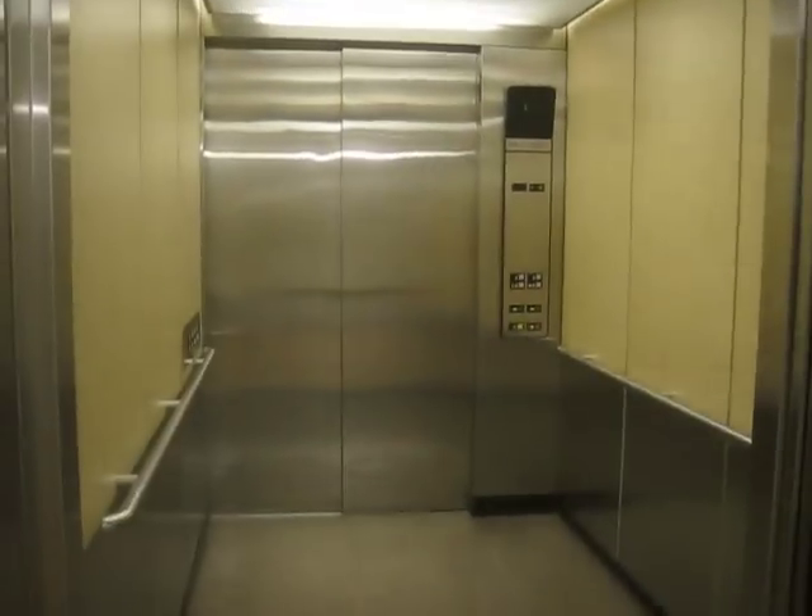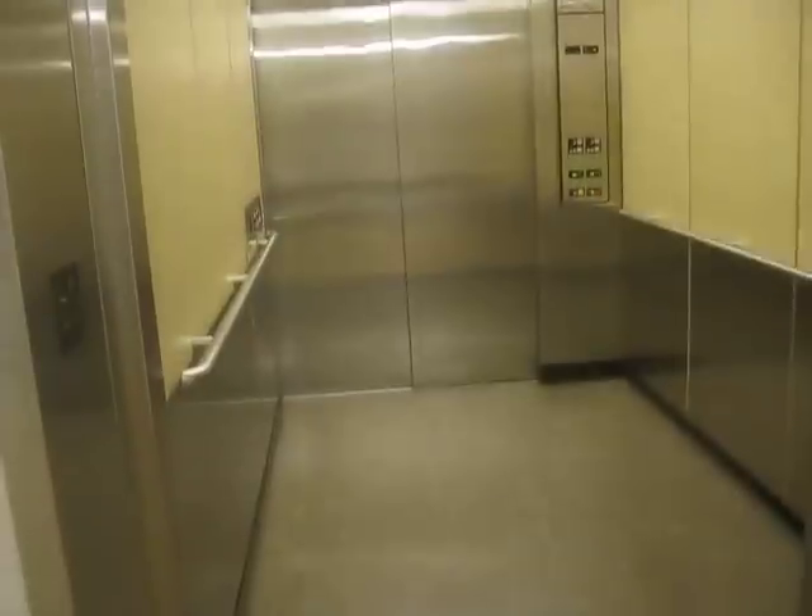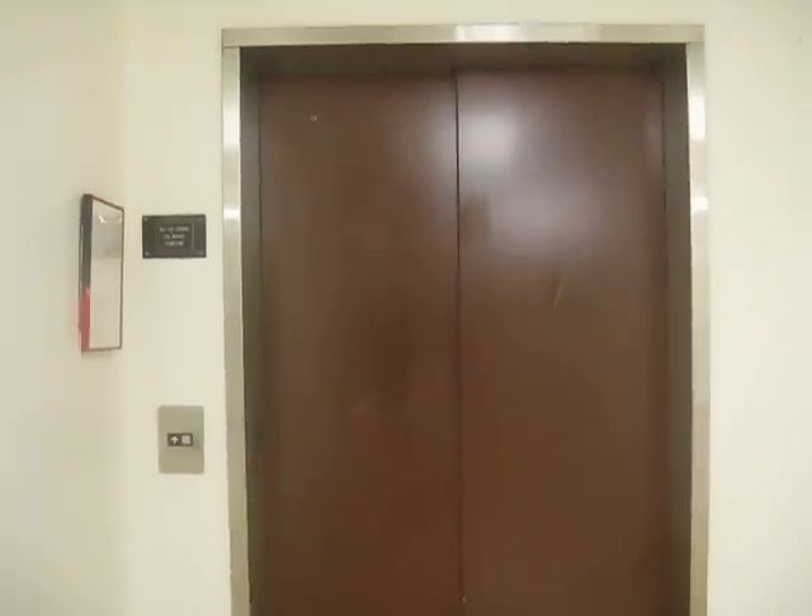The ceiling. There are buttons on the side though. Okay, the door closes. There we go.